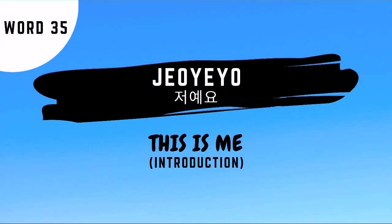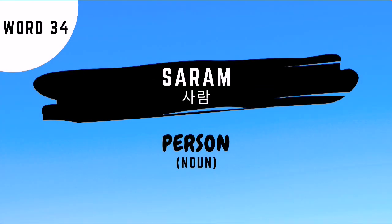Word number 35 is jeoyo — this is a way of introducing yourself by saying this is me, or it's me. Word number 34 is saram — this is the Korean noun for person.